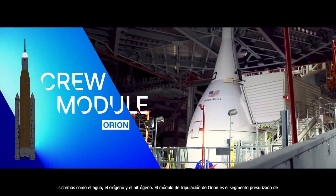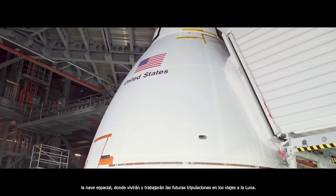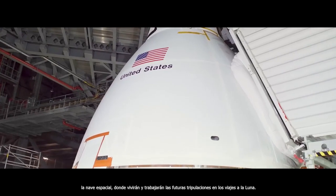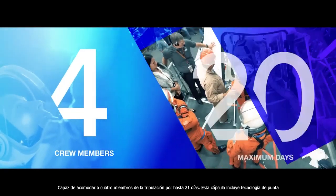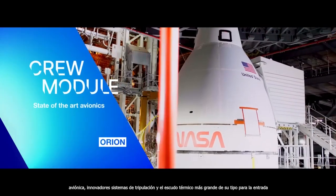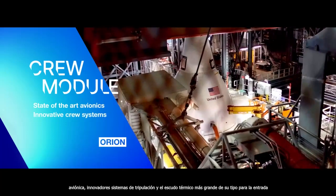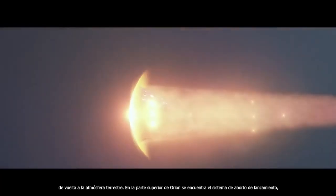Orion's crew module is the pressurized segment of the spacecraft, where future crews will live and work on journeys to the moon. Capable of accommodating four crew members for up to 21 days, this capsule includes state-of-the-art avionics, innovative crew systems, and the largest heat shield of its kind for entry back into the Earth's atmosphere.